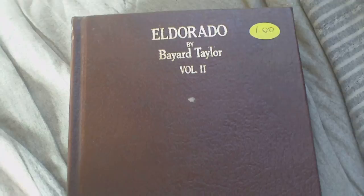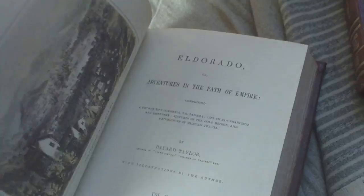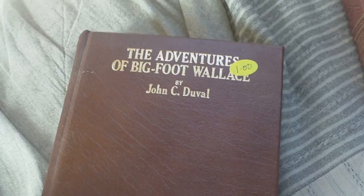Then we have El Dorado, Volume 2. Presumably in the 31 volume set there's obviously a Volume 1 somewhere. I've never seen a full set of 31 volumes — usually people just get the first 10, so this must have been the first series of 10. You can see all the dust on that — it's been in storage somewhere for a very, very long time, obviously come out of an older person's storage. El Dorado Volume 2 is a facsimile of the 1850 edition. Then the Adventures of Bigfoot Wallace by John C. Duval — a facsimile of the 1871 edition.